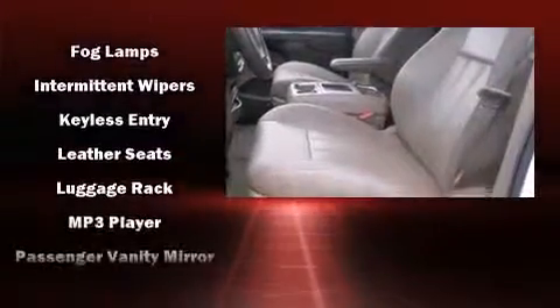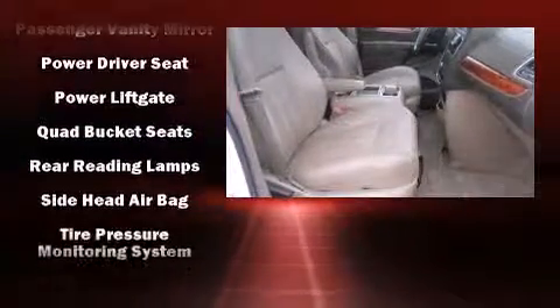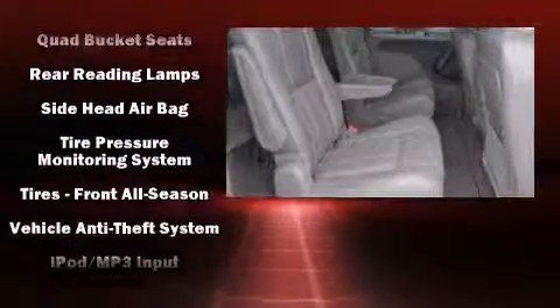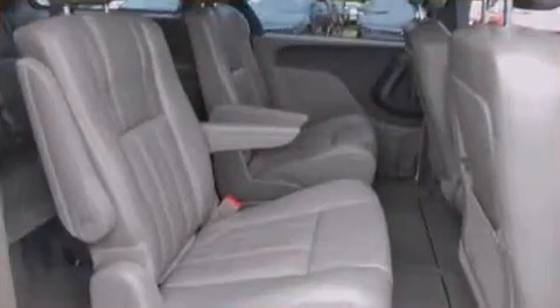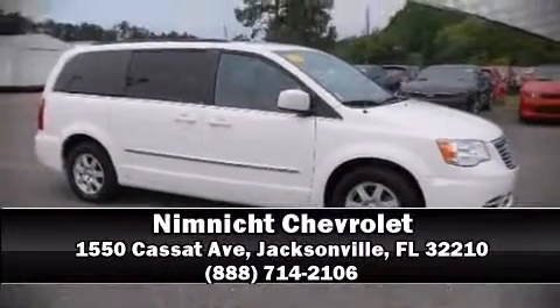Curtain airbags combined with standard stability control create a comprehensive safety network. A Carfax history report indicates just one previous owner. Please don't hesitate to give us a call.